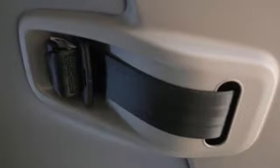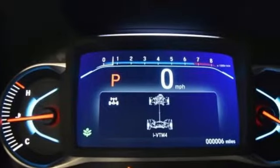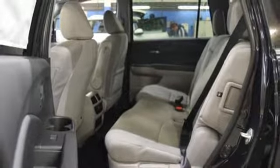It comes with the features you need and, better yet, want. Bluetooth streaming audio, push-button start, manual tilting steering column, Bluetooth hands-free link, and manual telescoping steering column.